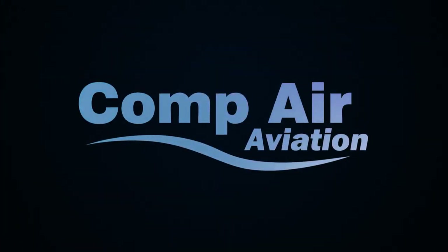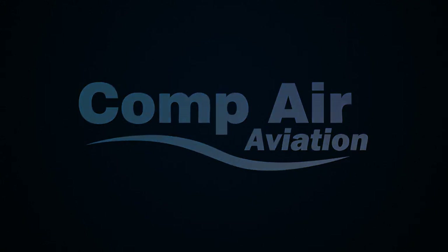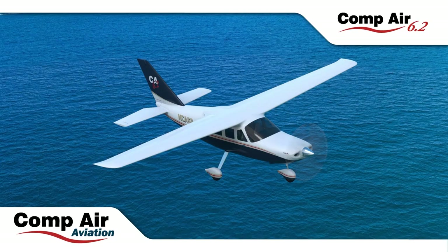The Compair 6.2 is a new experimental aircraft produced by Compair Aviation. Compair Aviation has been producing floats and aircraft kits since 1993 and has sold over 400 airframes.